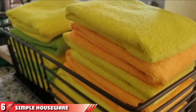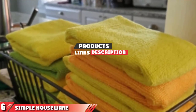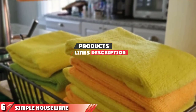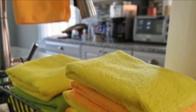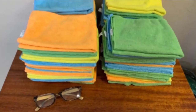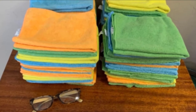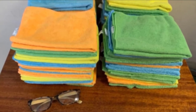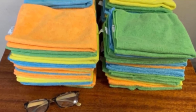Moving on to number 6, the Simple Houseware Microfiber Cleaning Cloth. These microfiber towels offer the best bang for your buck. You can purchase up to 150 at once, and since they are reusable, they will last for years before they start to wear out and need to be replaced. These towels work for a variety of car maintenance tasks, but especially for drying, and they can hold 8 times their weight in liquid and dry quickly.